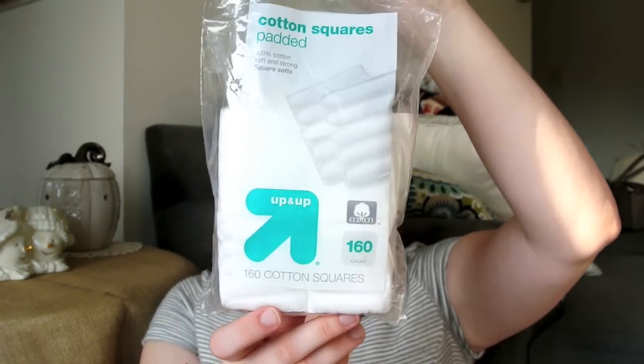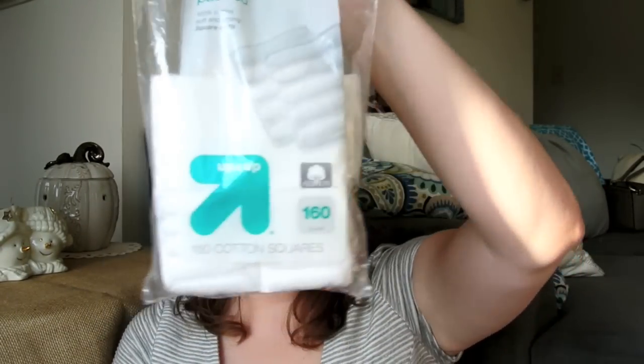Also, for the toner and for the salicylic acid, I have been using the Cotton Squares Padded from the Up and Up brand. I used the Cotton Rounds before and hated them. But I bought these and I really, really like these ones. So, I'll be purchasing these again and again in the future.